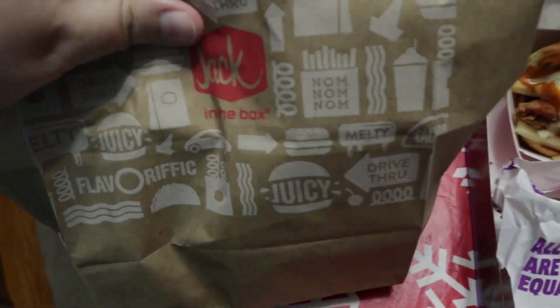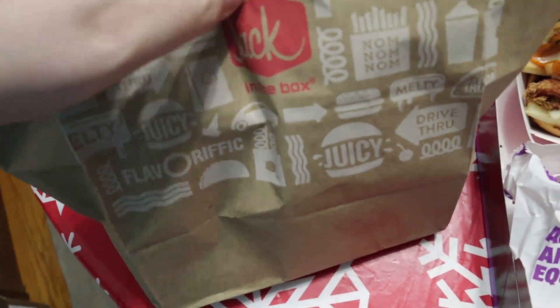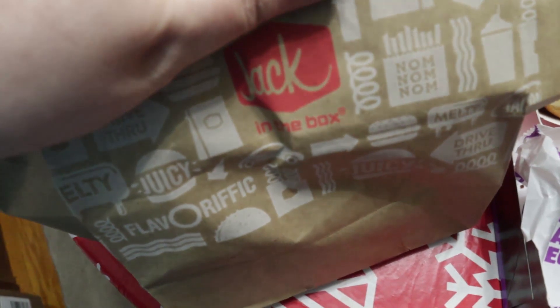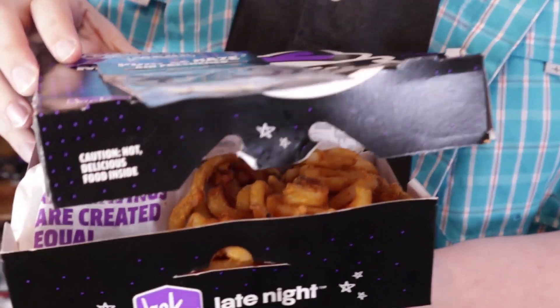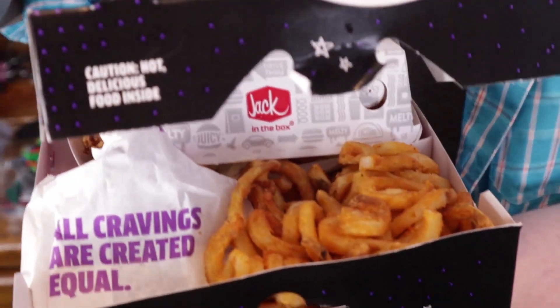I also forgot that they had the chicken wraps, snack wraps. We tried a grilled and a regular — not spicy. So there's Snoop's Munchie Meal. Got the little freshener.